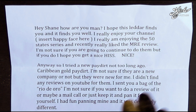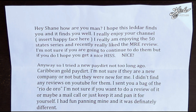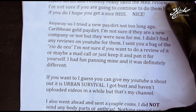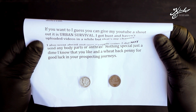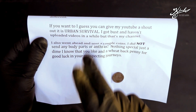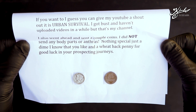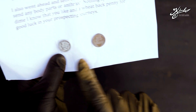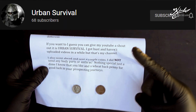Phil's letter reads: 'Hey Shane, hope this letter finds you well. I really enjoy your channel. I'm really enjoying the 50 States series and recently liked the MRE review — I'm not sure if you're going to continue to do them, but if you do, I hope you get a nice one. I sent you a bag of the Rio de Oro. I also went ahead and sent a couple of coins — a dime I know that you like and a wheat penny for good luck in your prospecting journeys.' He sent a mercury dime and a wheat penny. His YouTube channel is Urban Survival — make sure you check that out.